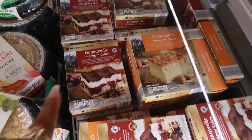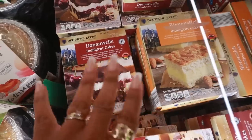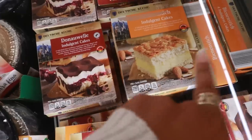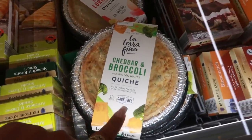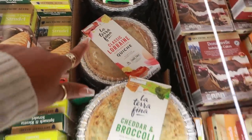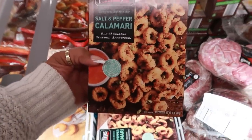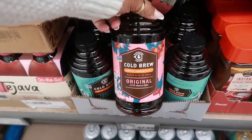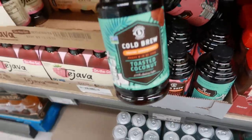There are some indulgent cakes — I can't pronounce the names but one has almonds and one is chocolate, both $3.99. There's also quiche — cheddar and broccoli made with egg whites, or classic Lorraine — for $8.99. Salt and pepper calamari looks good at $6.99, and there's cold brew coffee concentrate in original and toasted coconut flavors for $7.99.